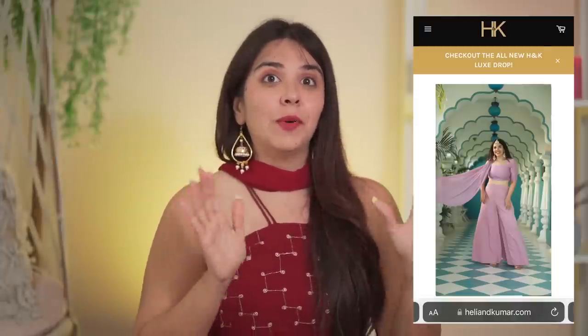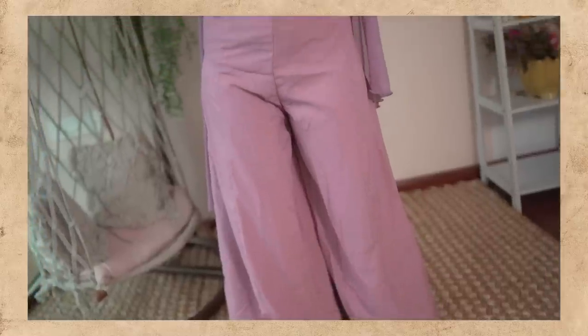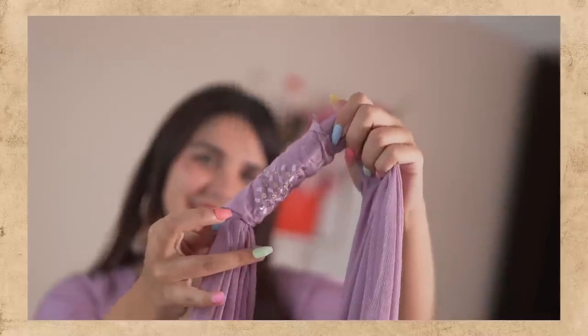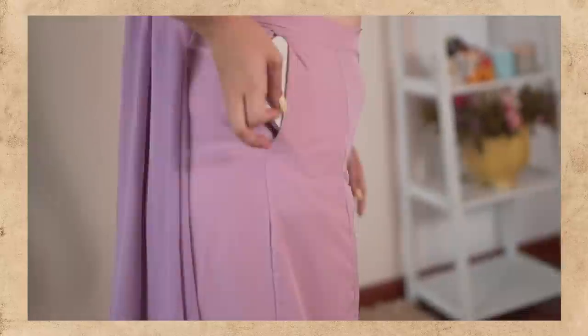Another one from this collection which I think is very pretty for Rakhi is the lavender one — it has half sleeves and the pants are very beautiful with a nice flare. The top has beautiful work front and back and you can also use it as a blouse. It's a three-piece and the dupatta also comes as a detachable choker to make it a convertible one. The pants have beautiful pockets so you don't have to worry about a bag. Pastel lovers are going to absolutely enjoy this piece.